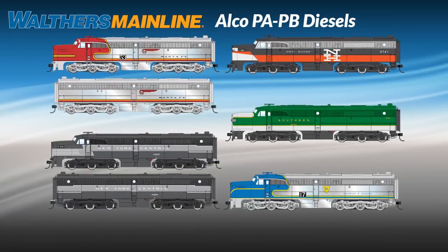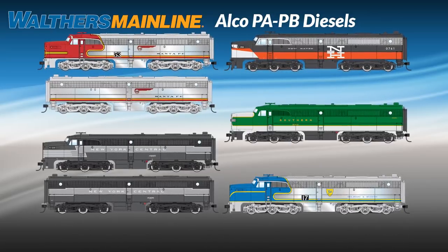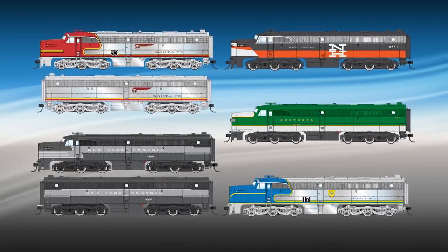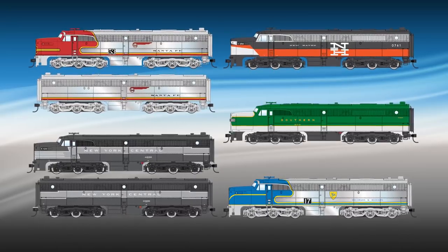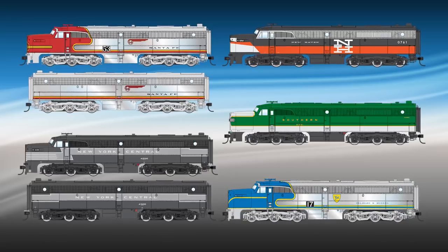Keep your favorite HO Streamliner on schedule with Walthers Mainline Alco PAs on the point. Capturing the sleek lines of their prototypes, these handsome diesels led some of the nation's finest trains for nearly three decades, and a few ended their careers in freight service.